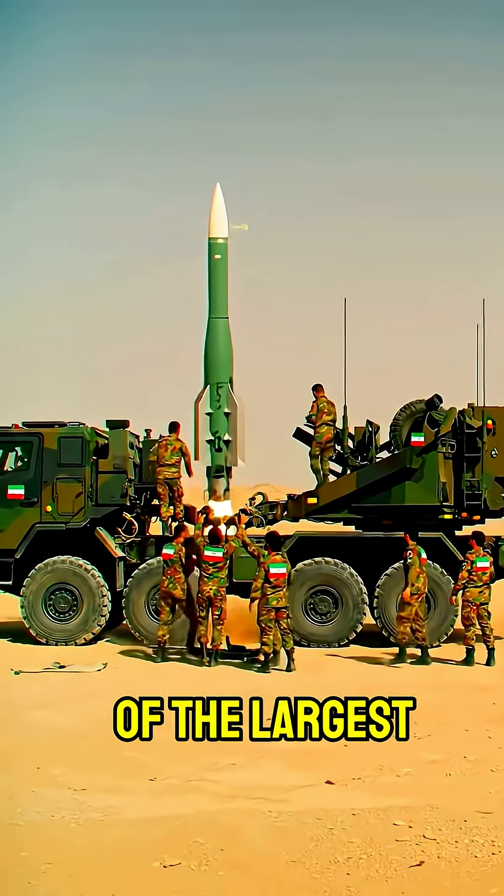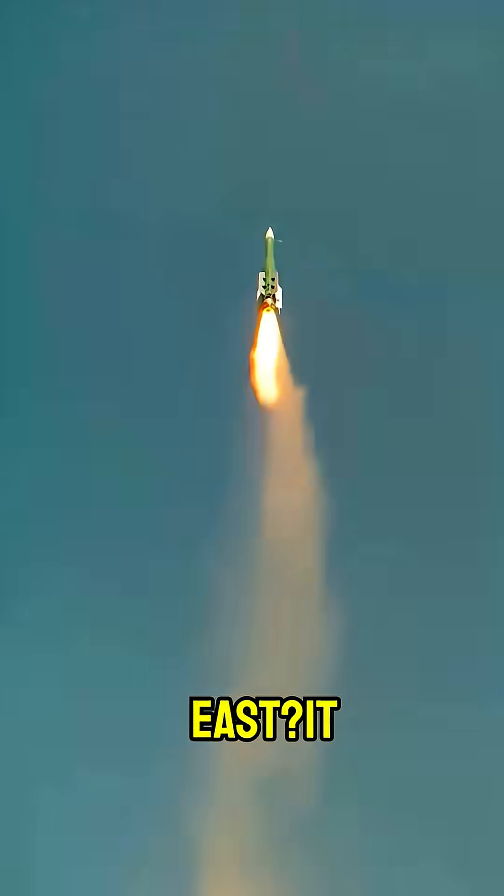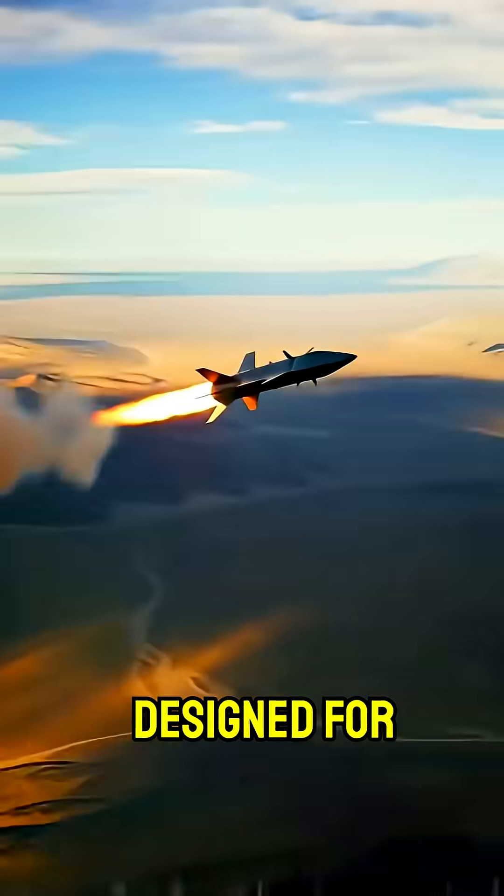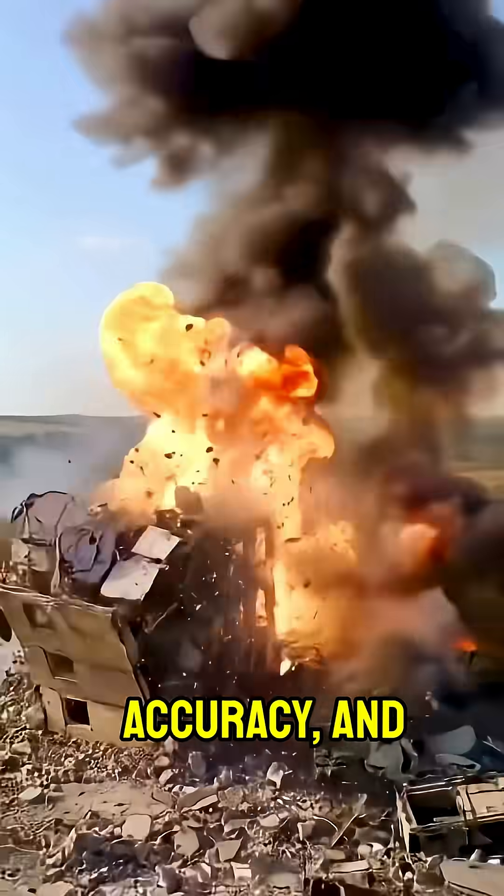Did you know Iran has one of the largest missile arsenals in the Middle East? It includes a variety of short- and medium-range ballistic missiles designed for speed, accuracy, and survivability.